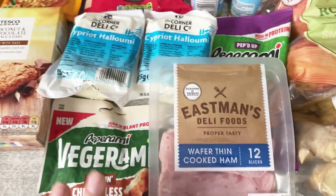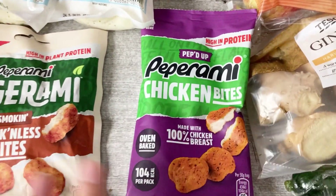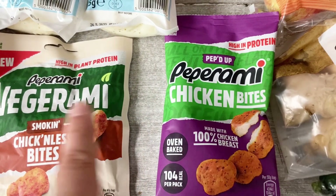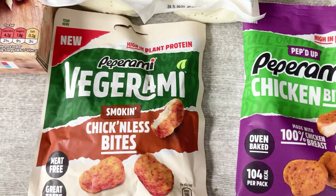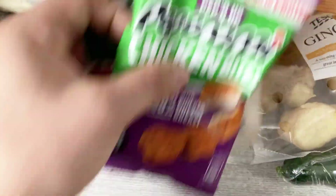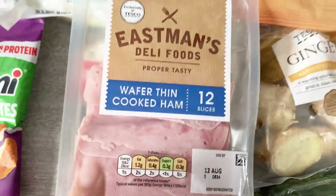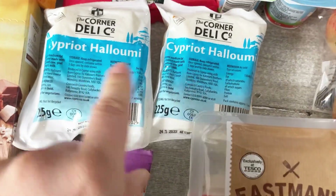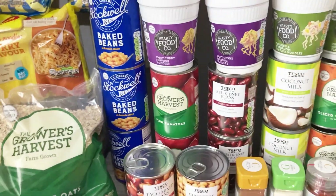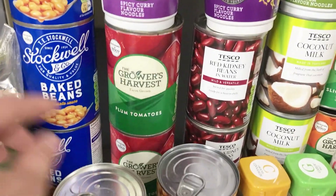For the journey down, the boys will have a picnic in the car since it takes a while. I got them these wraps - Rio's got the chicken ones and there are vegetarian ones too, which is great. We've also got some ham for sandwiches and two packs of halloumi. I'll show you what we're doing with the halloumi in the meal plan at the end.